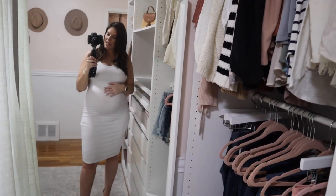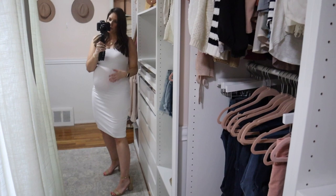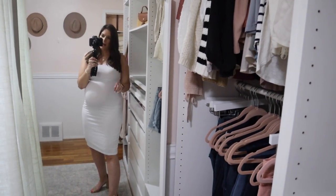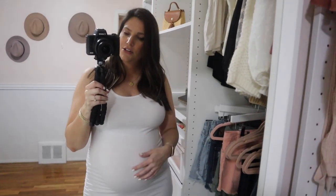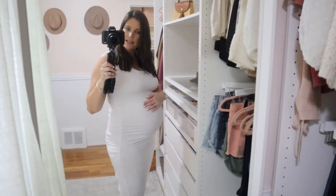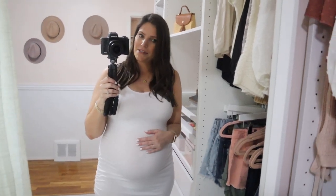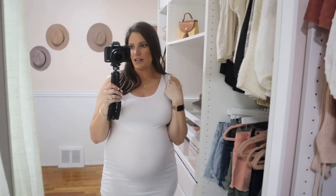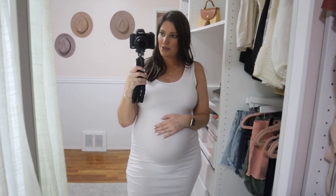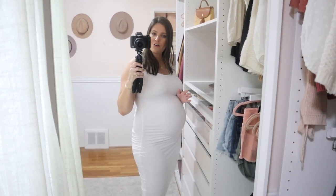This is another bodycon option — I actually did get some photos in this, again with a kimono on. I'm wearing nude undergarments so you can't see through it, but if you were wearing a color you'd probably be able to see straight through it. This is one of those really showing off the belly dresses. It has ruching on the sides which makes it really flattering, and it's super lightweight — perfect for all summer. It's not too low cut and I could just live in this. It comes in a bunch of colors and I'm wearing my true medium.